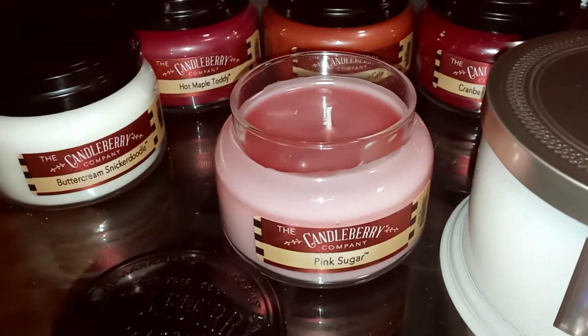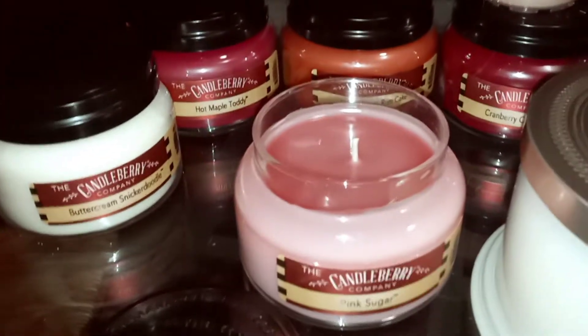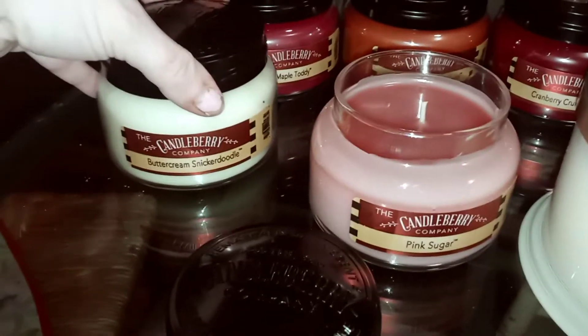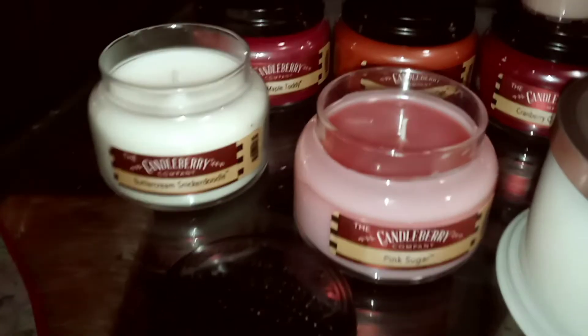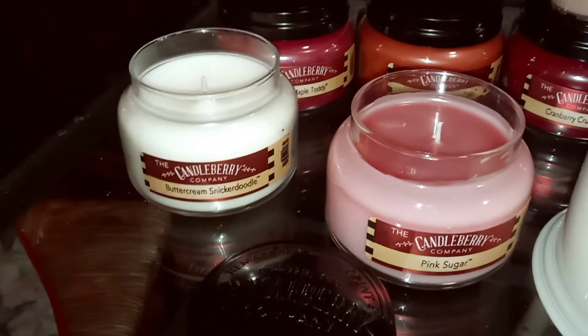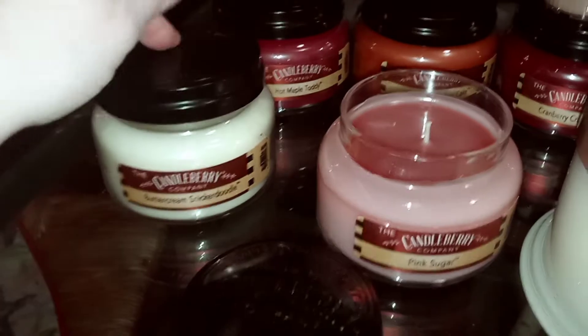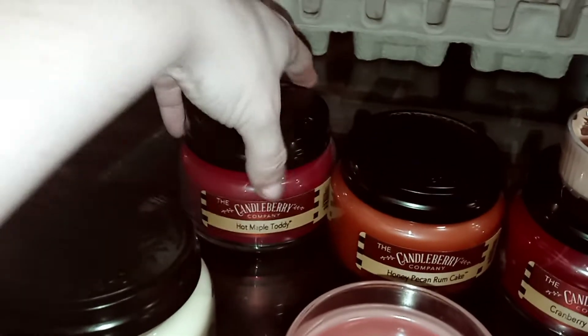The throw on the Pink Sugar so far while melting — because it's starting to cool off, I had a wax pool in there — about a seven. This one is Buttercream Snickerdoodle, which on cold smells really yummy. I get the sweetness and vanilla buttercream on that one for sure. So that'll be interesting to see how it does melting. And then I also have Hot Maple Toddy.